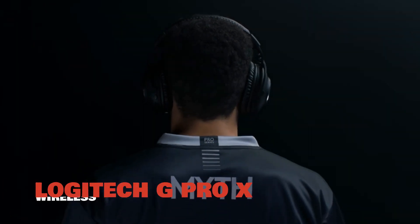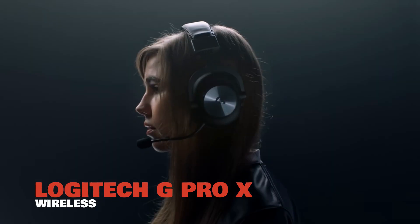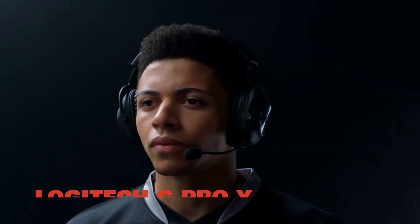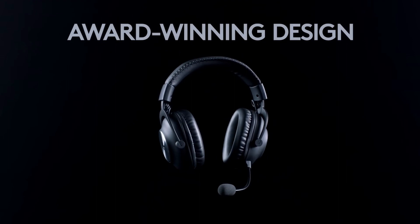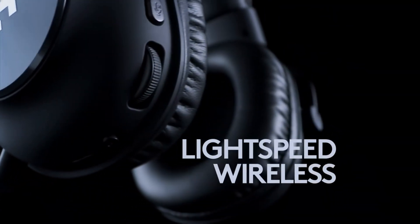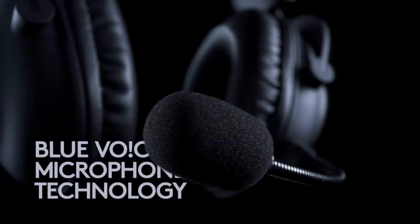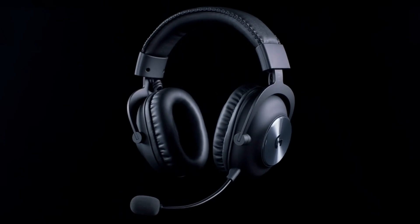Number 4, the Logitech G Pro X Wireless. Wireless headphones are no longer plagued with latency, with such releases as the Logitech G Pro X Lightspeed setting a higher standard for wireless audio. One of the best gaming headsets out there, this wireless headset offers freedom alongside low latency, robust build quality, and most importantly, excellent sound.